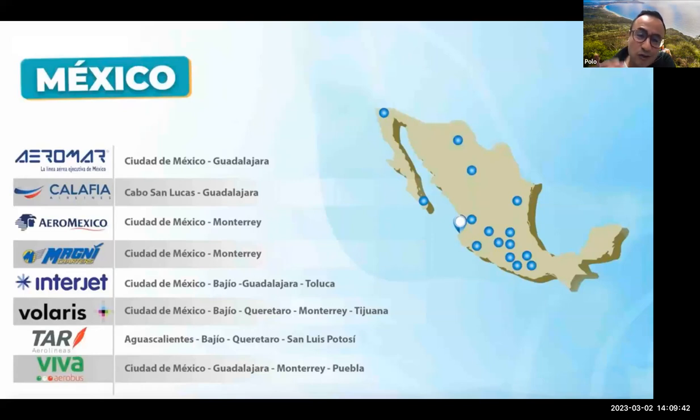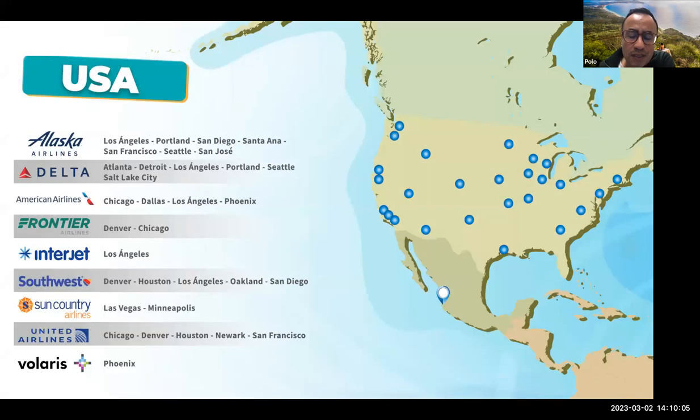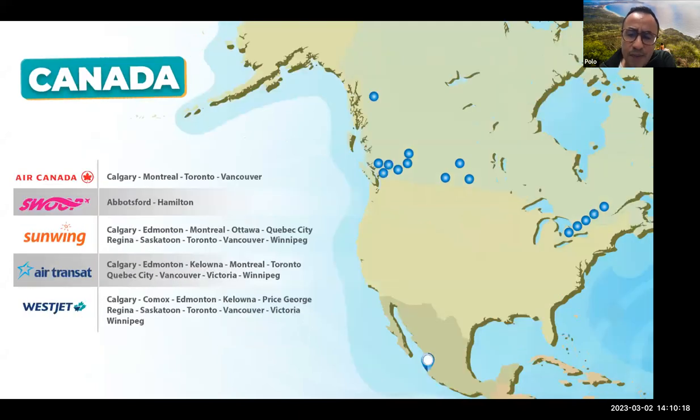Puerto Vallarta is a very well-known destination that belongs to the state of Jalisco, but we share the airport — this is the main gateway into the area. Puerto Vallarta's airport is very well connected with all the big destinations in Mexico, and it's one of the Mexican airports with the best connectivity with North American airports, in particular with the main US hubs. It also has the best connectivity during winter with Canadian airports. We are now almost back to the same level of connectivity as before COVID.